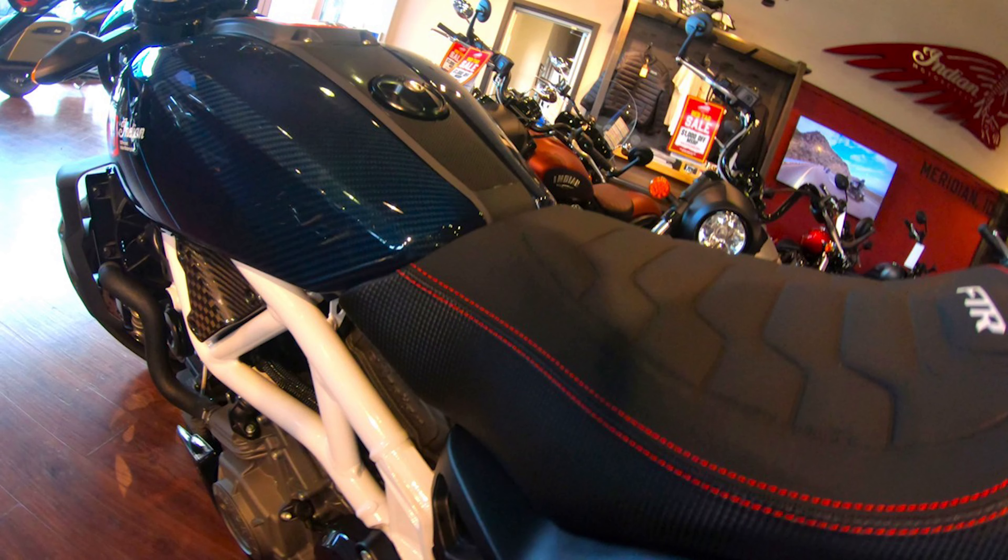This is the Flat Cat Cafe Racer and I'm here at the Triumph Indian shop in Boise, Idaho. I'm going to take a look at a beautiful FTR 1200 — maybe the best looking one I've seen. Stay tuned.